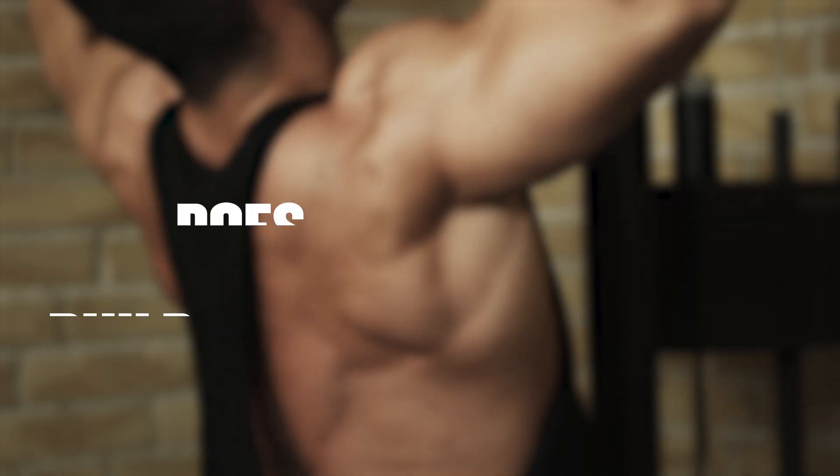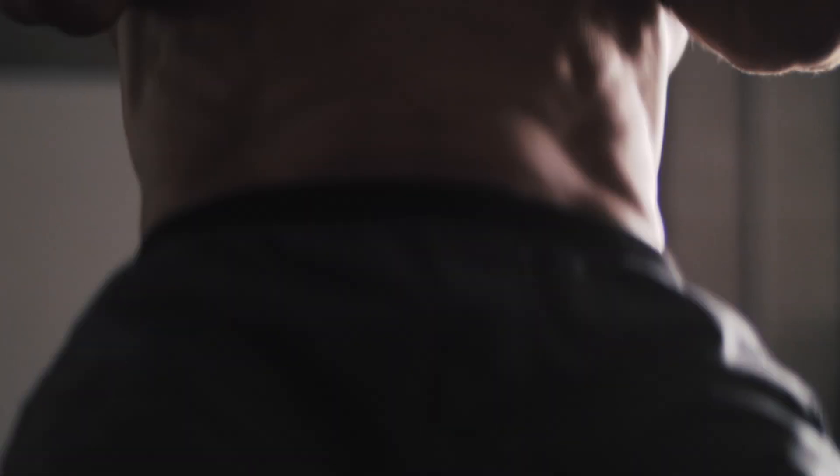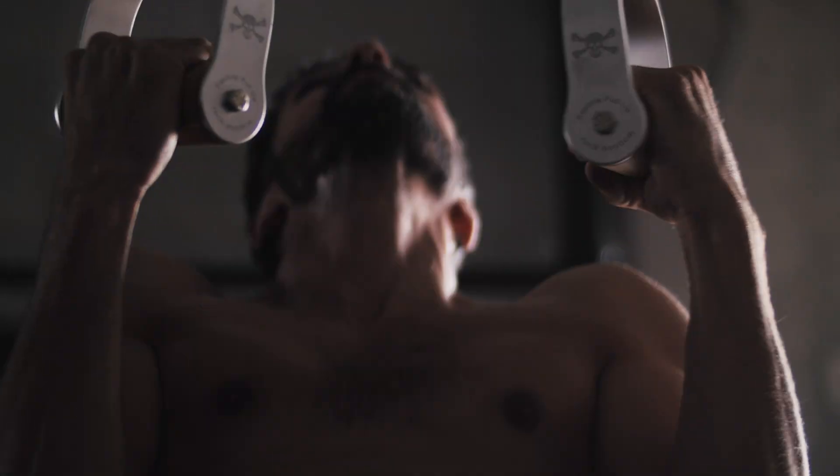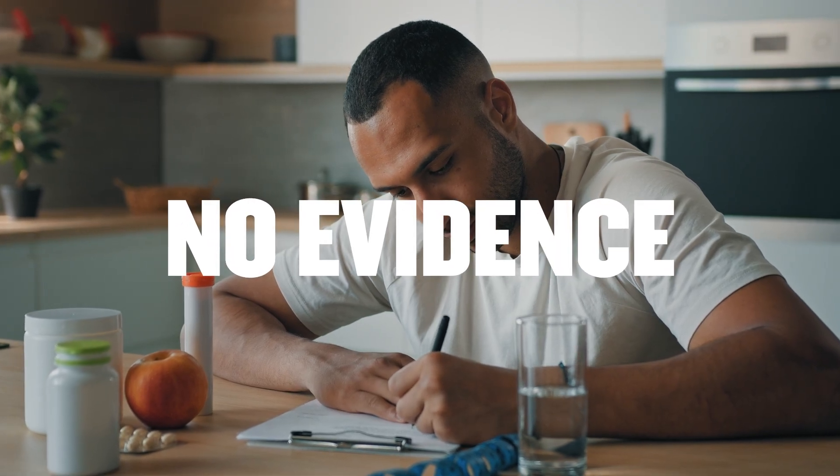Now there's one question I haven't answered yet, and that's whether beta alanine is any good for building muscle and strength in the gym. There's not as much research on beta alanine in strength sports, and the research we do have suggests that it might help to increase training volume — meaning it might help you get a few more reps in resistance exercise, particularly with high rep sets. But it's a very, very big 'but'...